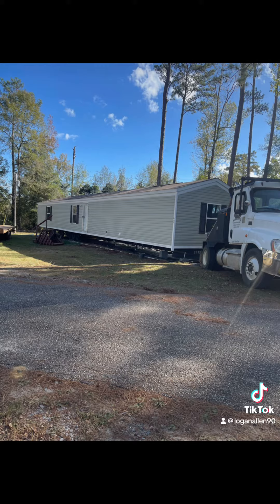Then we moved the home. This is it coming out of the park that it was in here in Troy, Alabama. Got it moved a couple days after we got the driveway done.